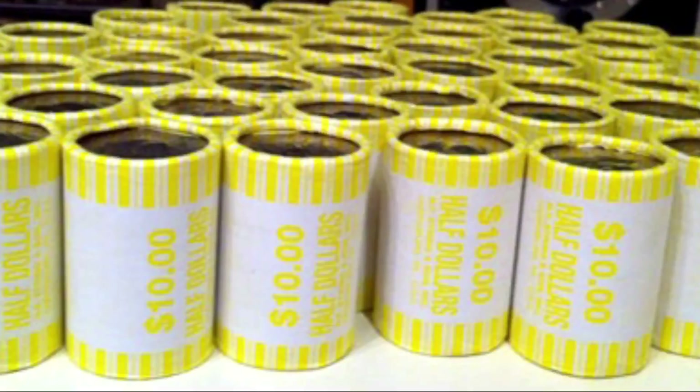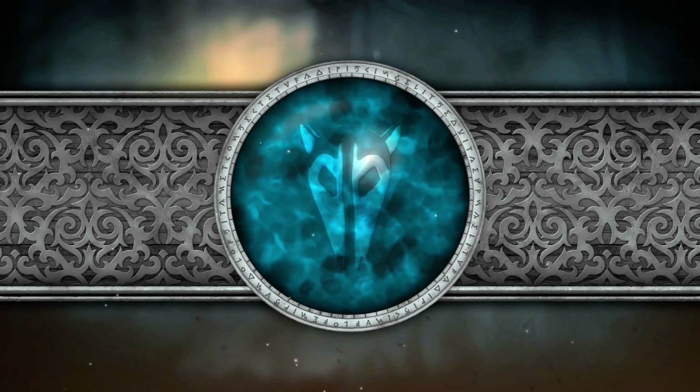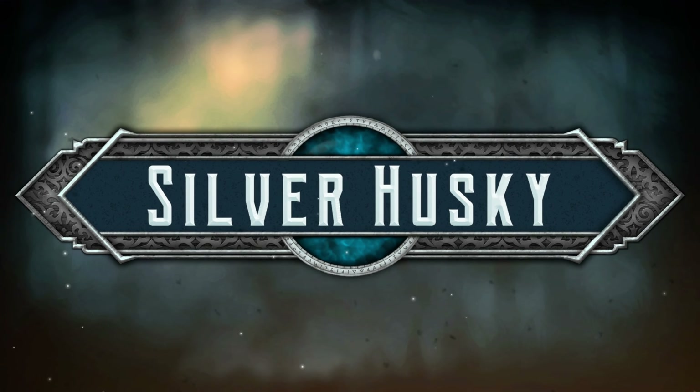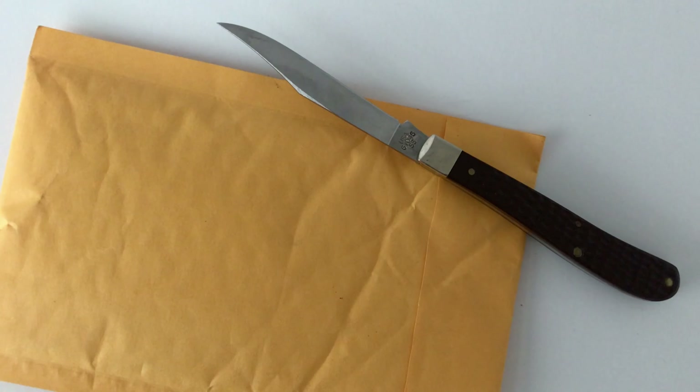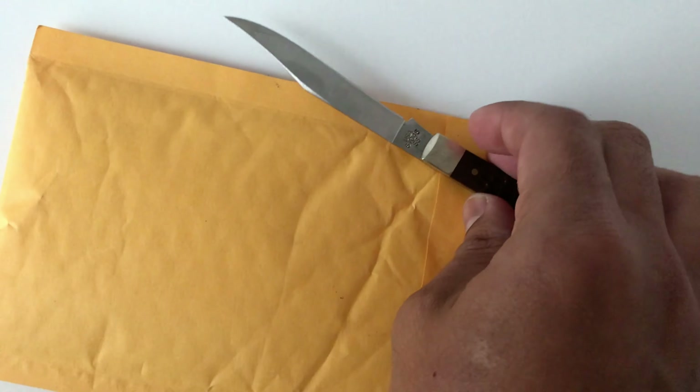We got a giveaway mail call to open today. Hey YouTube, how you guys doing? This is Silver Husky doing an unboxing video today.